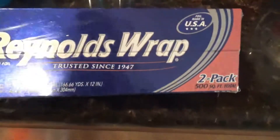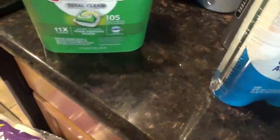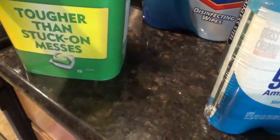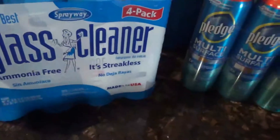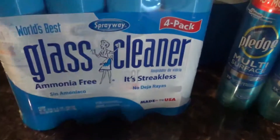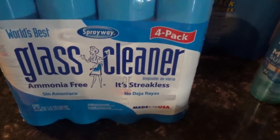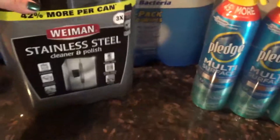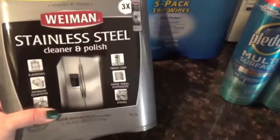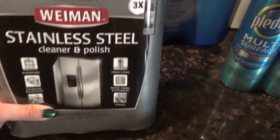Got the double pack of Reynolds Wrap aluminum foil. For the dishwasher, I got Cascade — the regular one with about 105 to 110 pods in there. Then the glass cleaner — they call it the world's best glass cleaner — four cans in there. It's good on all windows, mirrors, and safe to use on tinted car windows. Also the stainless steel cleaner and polish — three cans — because I have all stainless steel appliances in my kitchen.